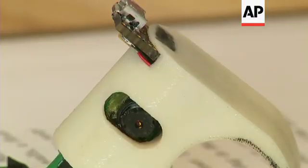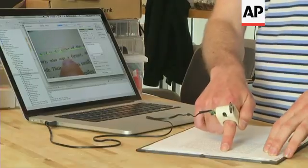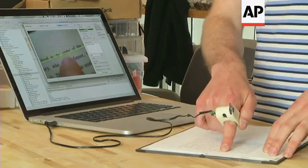The FingerReader is just a prototype now, but researchers are very interested in taking it a step further. Their evaluations and user studies were very encouraging. Researchers hope to produce a marketable device with an affordable price — a potentially groundbreaking solution for the more than 11 million visually impaired Americans.